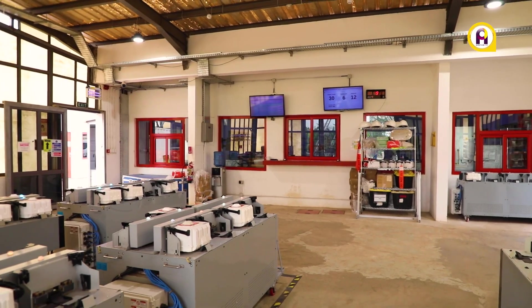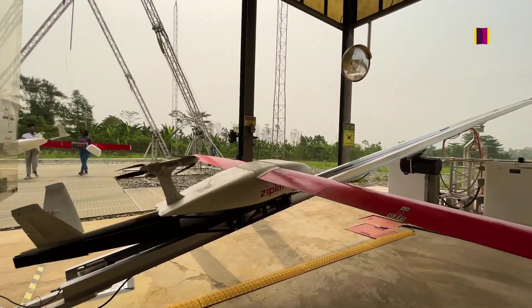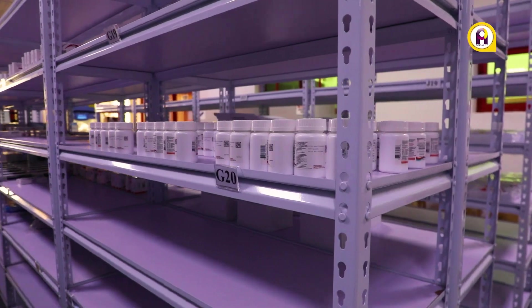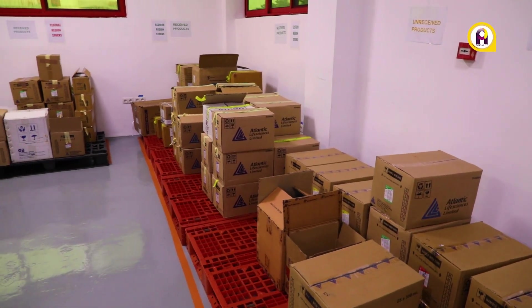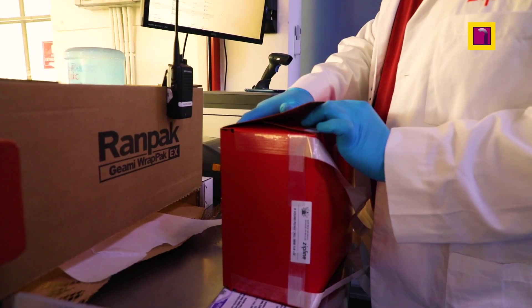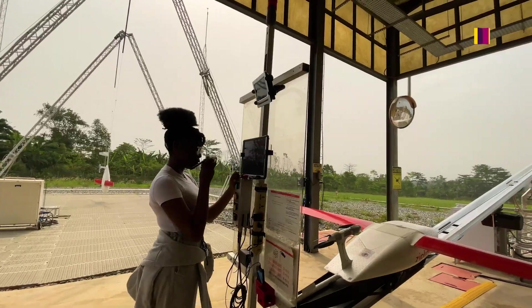Zipline's drones deliver blood, platelets, frozen plasma, and cryoprecipitates, along with medical products including vaccines, infusions, and common medical commodities. The distribution process involves a well-laid-out channel starting from receiving orders, to picking up products and loading them into drones for takeoff.